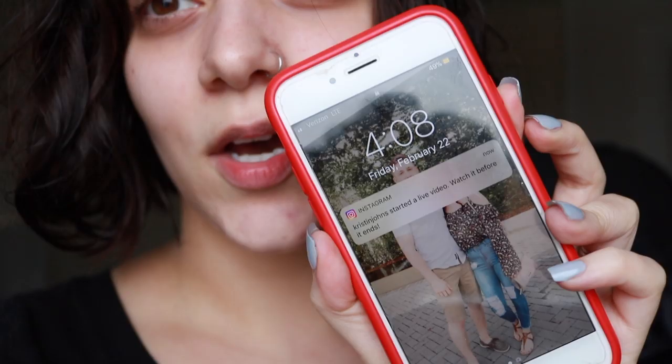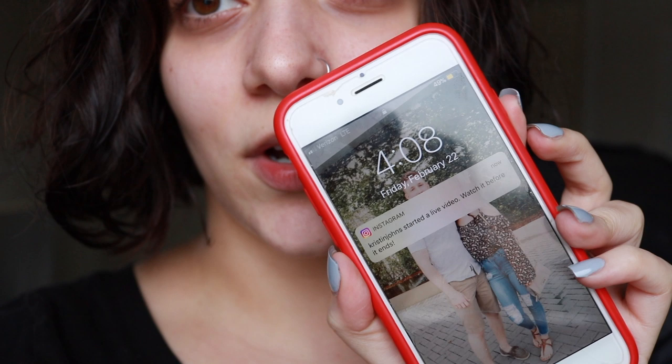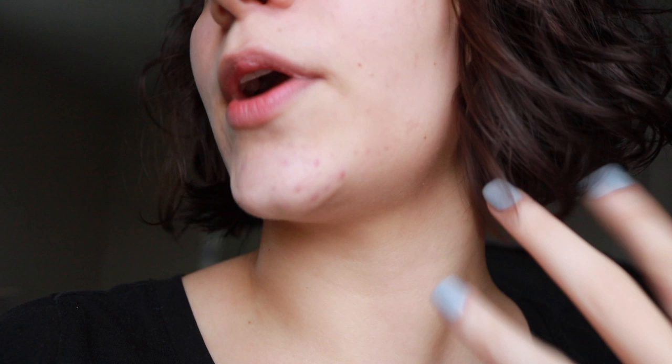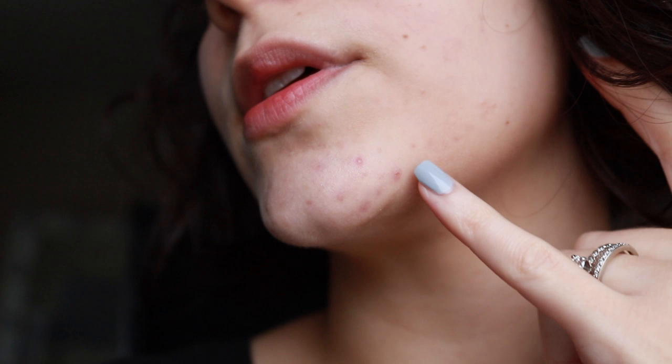Hello everyone, it is the first day, February 22nd. Today is the first day we're going to be trying out the rosehip oil for acne scarring. Some of you probably think I don't have a lot of acne scarring — I'm going to give you guys a close-up. This is where most of my acne scars are, right here on my chin along my jawline from previous breakouts and pimples. They do show up — the main ones are right here, and I've also got some here as well.